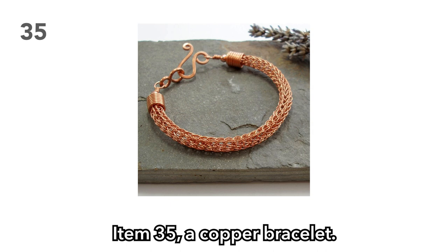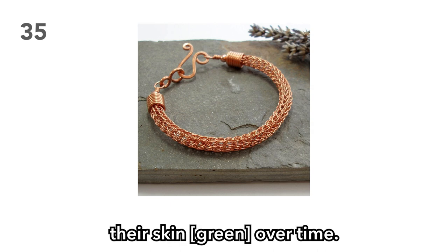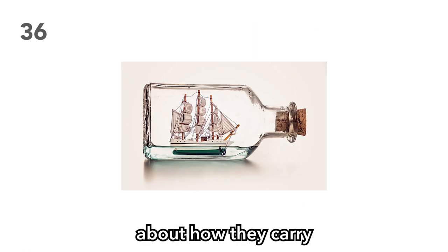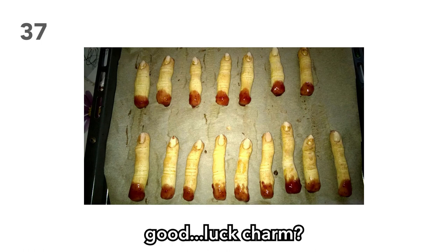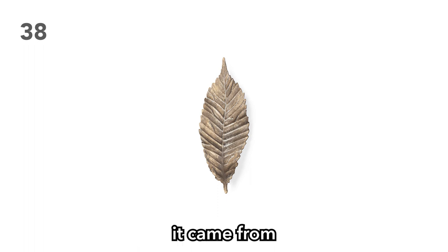Item 35: A copper bracelet. If your players don this bracelet, mention how it colors their skin over time. Item 36: A ship in a bottle. If your players aren't careful about how they carry this, inform them it is now broken after several days of travel. Item 37: An ogre's finger — perhaps it's a good luck charm. Item 38: A metal leaf. Perhaps the individual it came from was a craftsman. Perhaps your players don't care and for some weird reason think this metal leaf is the macguffin for your entire campaign.